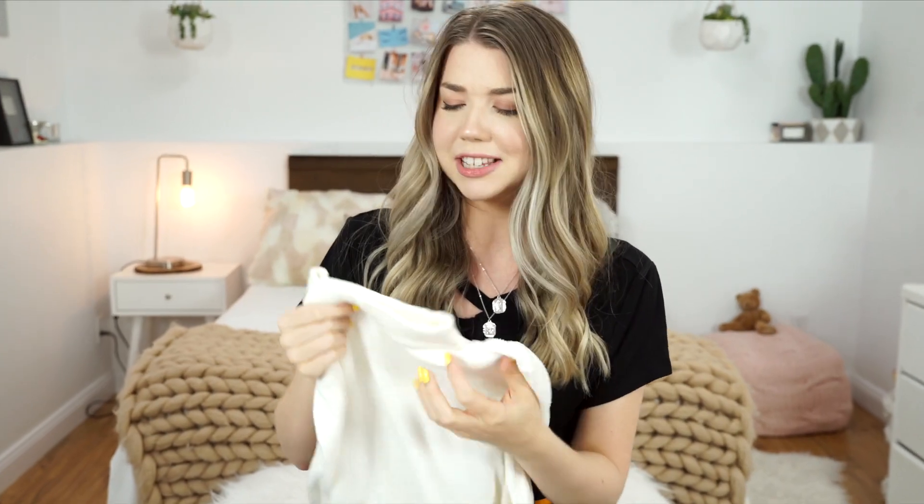From Urban again I got this white turtleneck — or is it a mock neck? I think that's a mock neck. It's definitely on the lighter side, not too heavy, but it's really soft and fits nice. It's just a nice simple piece — I feel like I can accessorize it, build on it, and make it look cute.